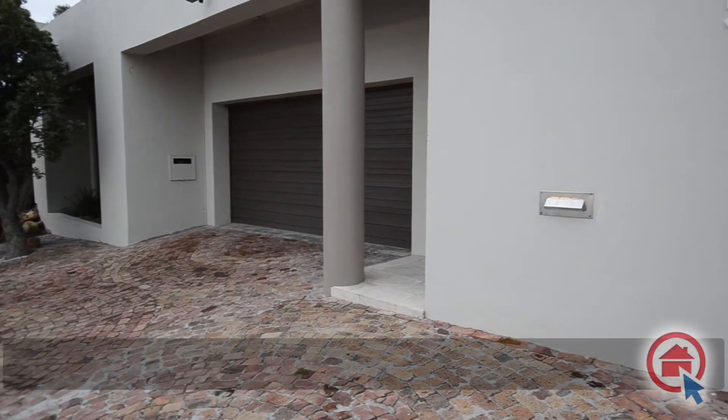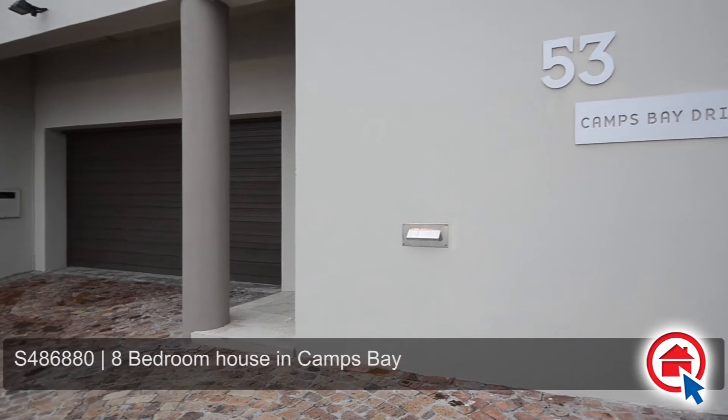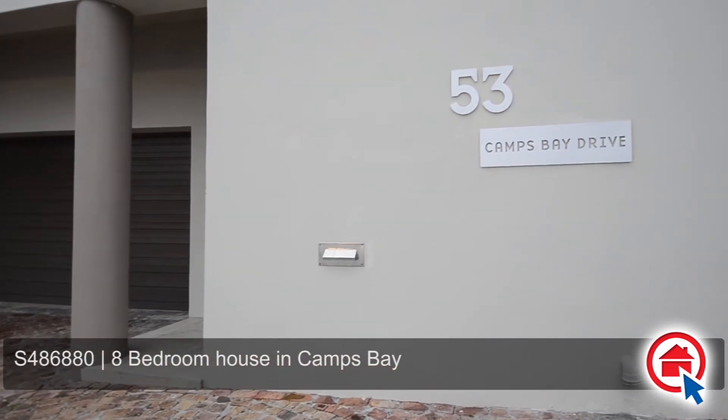Panoramic ocean views can be enjoyed from this executive home situated on the most sought-after street in all of the exclusive Camps Bay area.